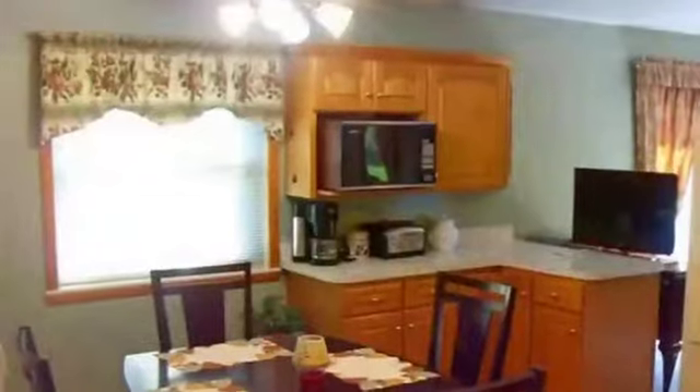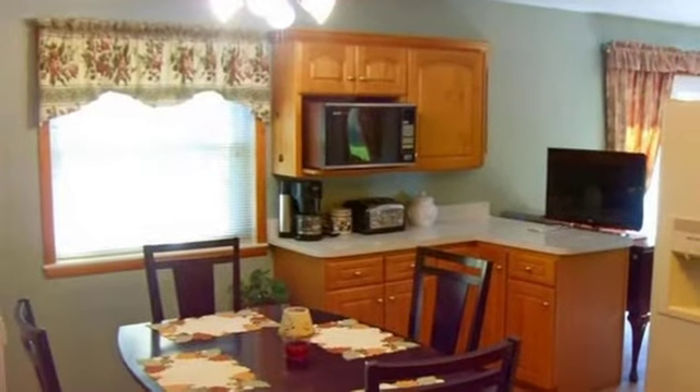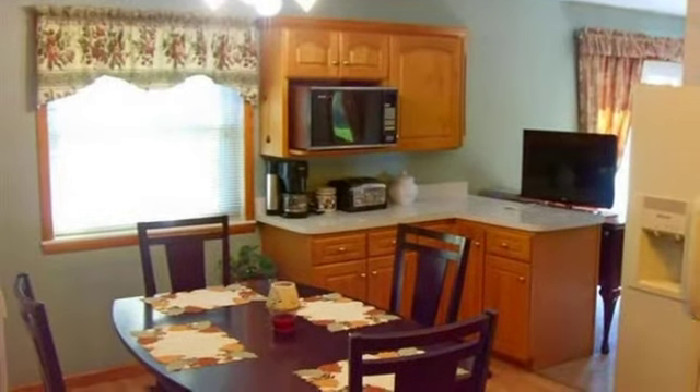Interior features of this property include carpeted flooring, a fireplace, a formal dining room, an eat-in kitchen, central air conditioning, a home security system, a home warranty, natural gas heat, and a counter bar.